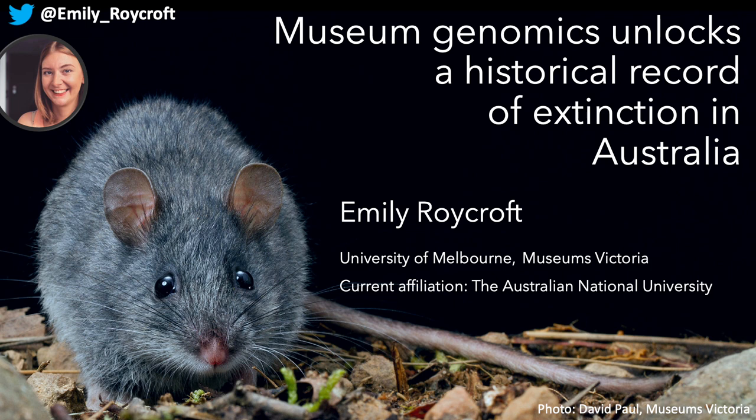Before I get started, I want to acknowledge that today I'm speaking from the land of the Ngunnawal people, and that I conducted the work I'll talk about today on the lands of the Wurundjeri and Boon Wurrung people of the Kulin Nation. I acknowledge them as the traditional owners of these lands.